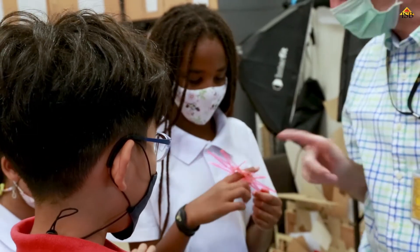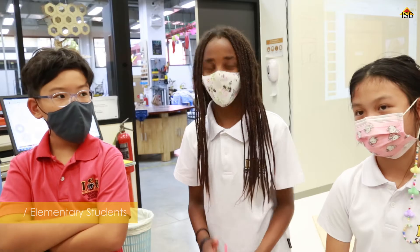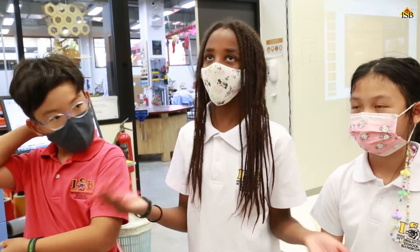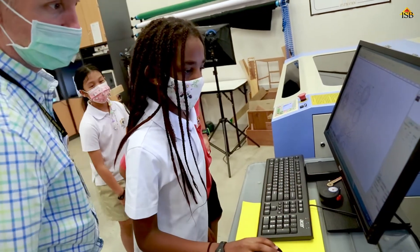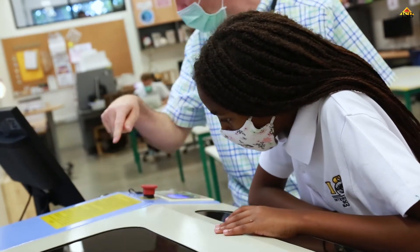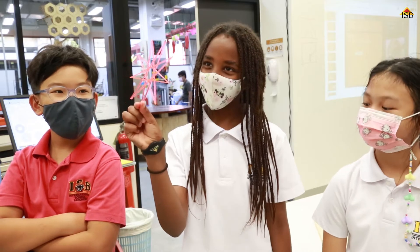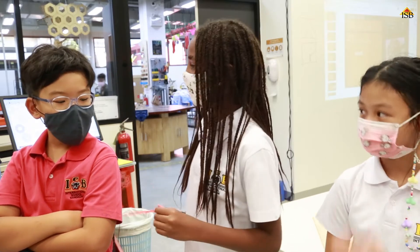Fostering opportunities for students to see the connections between math and coding was very exciting. My favorite part of this project is watching it get lasered — right now we just watched this one get lasered, and yeah.